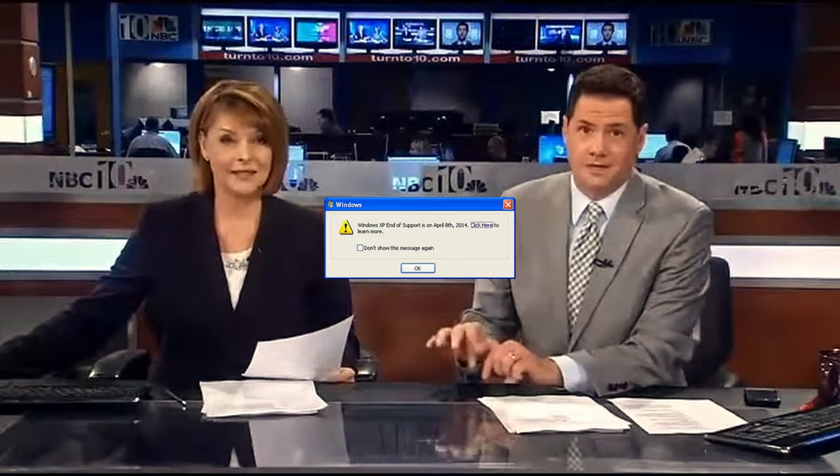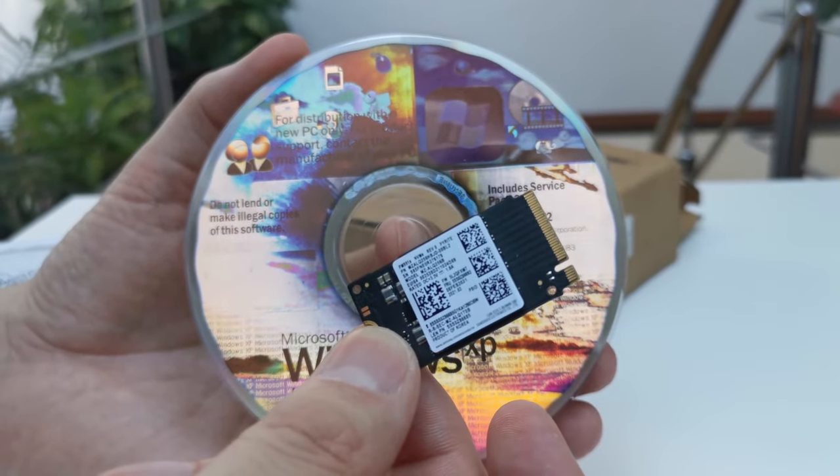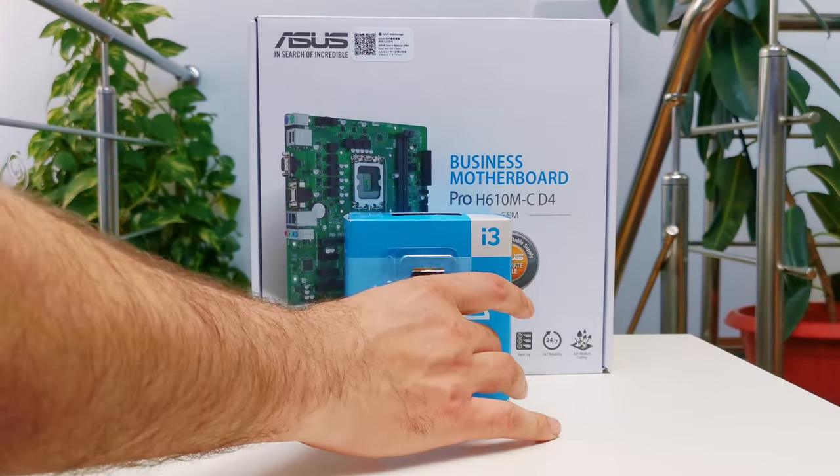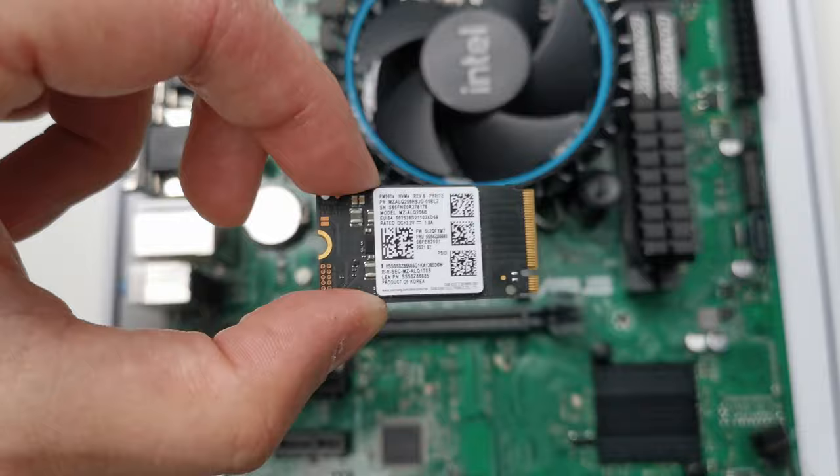Yeah, we know a lot of you folks probably use it. But what if we still want to use Windows XP exactly 10 years later after support ended? What can go wrong if we install it on modern hardware like a Socket 1700 motherboard, a 13th-gen Intel Core i3 CPU, and an M.2 NVMe SSD?